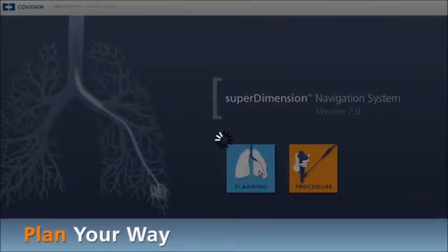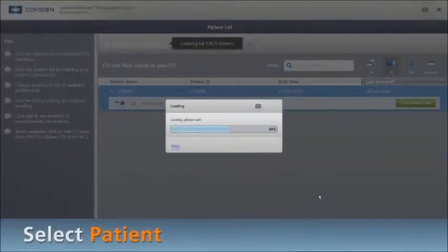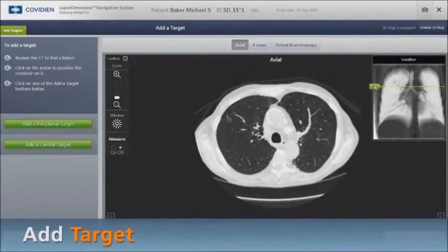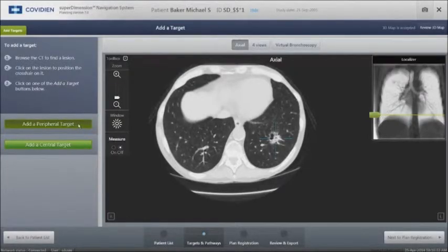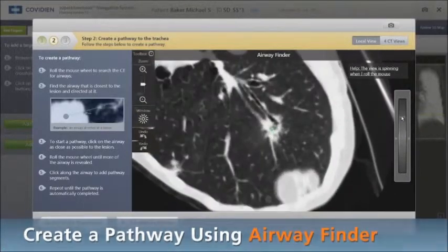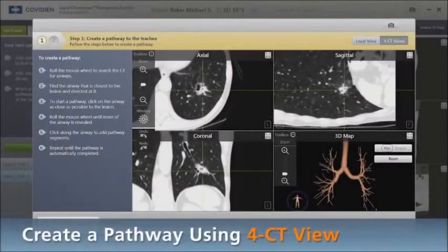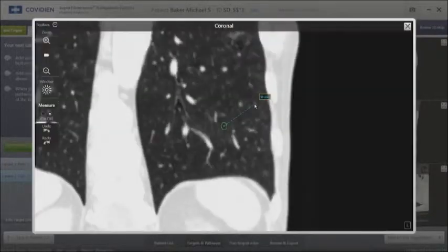The navigational system allows us to take the patient's own CT scan, load it into our super-dimension software, and target the lung lesion, which will be seen here in the left lower lobe of the patient's CT scan. We then draw a pathway through the patient's own bronchial tree that will be superimposed on a virtual 3D reconstruction of the patient's own anatomy. The pathway will be seen in purple, with the lesion seen as a small green ball.